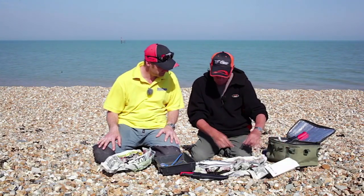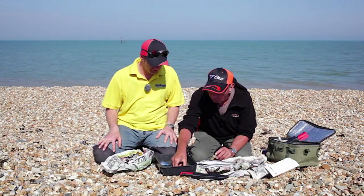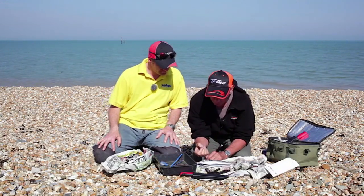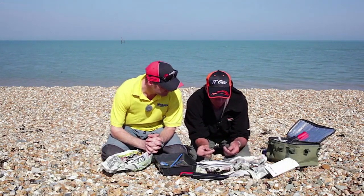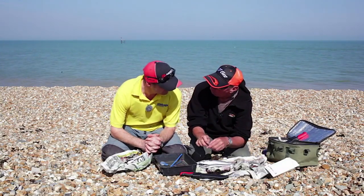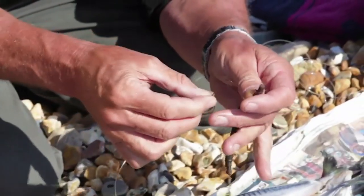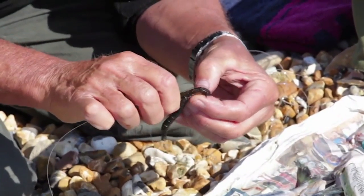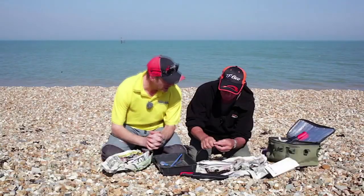Right, smaller baits - the worms. You need a smaller hook, perhaps a size one here. I prefer lugworms, always have done, to mount them from the tail first. I don't know what you do, but I've always felt that the sand was in that end, so I nip off the sand and I thread them on that way, simply because all the juices end up where the point of the hook is.